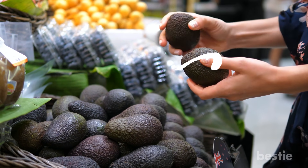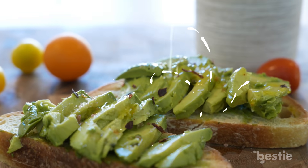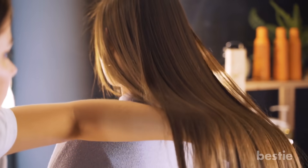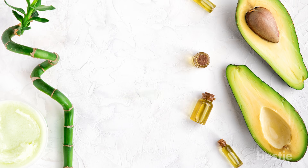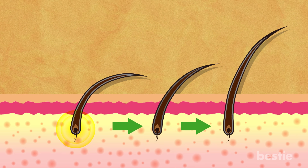Avocado Oil. When most of us first hear avocado, we think about a nutritious snack with amazing health benefits. Well, if you extract this snack's contents and transfer them into an oily substance, your hair will enjoy some of those same benefits as well. Avocado oil is rich in antioxidants, fats, and minerals, all of which will increase the health of your hair follicles.